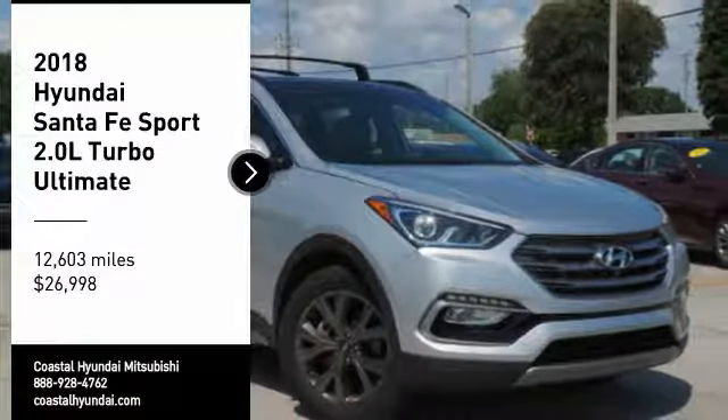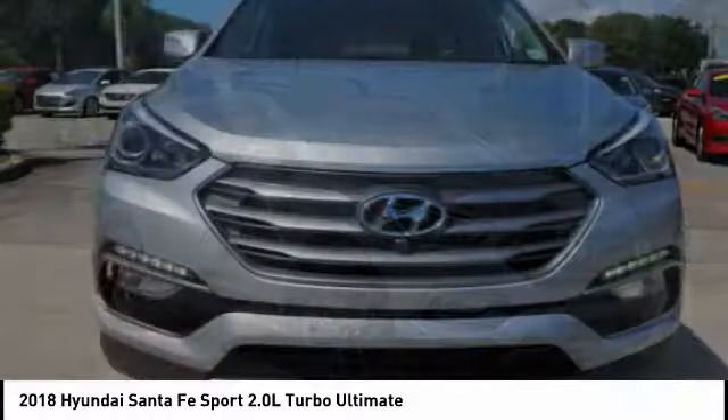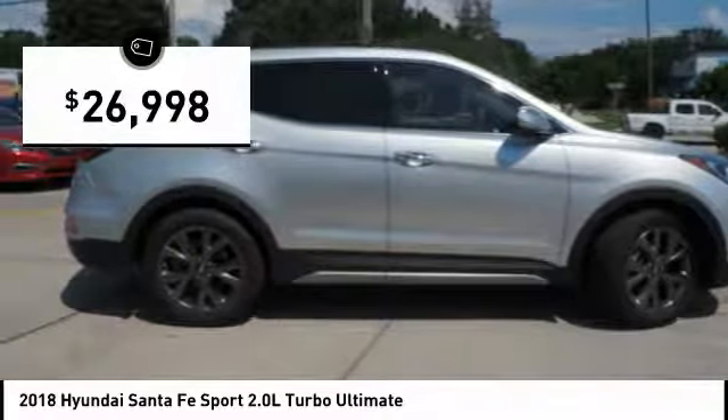You are going to love the 2018 Santa Fe. Style, quality, performance, value — need we say more? And it is priced below $30,000.